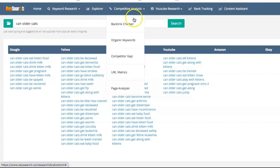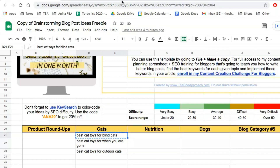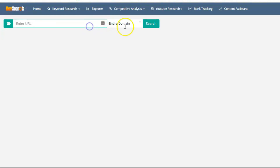Here's how to use this feature: first, you input the URL of a competitor. Make a list of other bloggers in your industry and then search for a few more. One easy way to get started is to type in a couple of your existing ideas — for example, 'best cat toys for blind cats' — and pop it into Google. Take one of the results, like Cat Behavior List, copy that URL, and paste it into KeySearch, letting the entire domain be the source they pull keywords from.